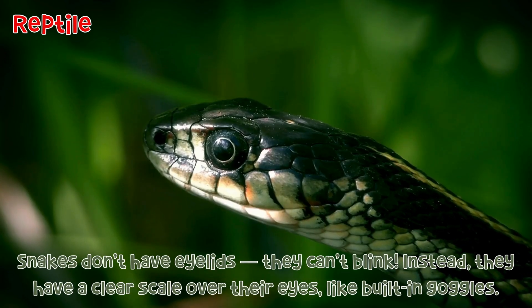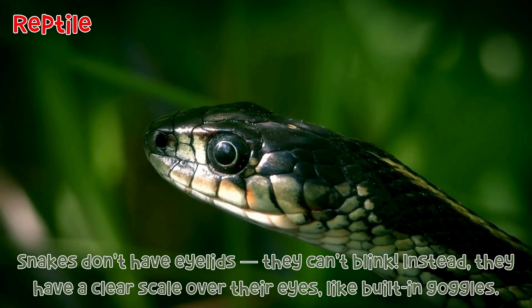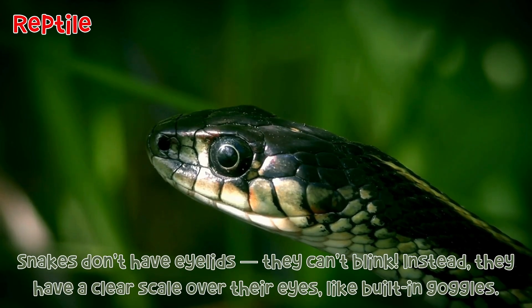Snake: Snakes don't have eyelids — they can't blink. Instead, they have a clear scale over their eyes, like built-in goggles.